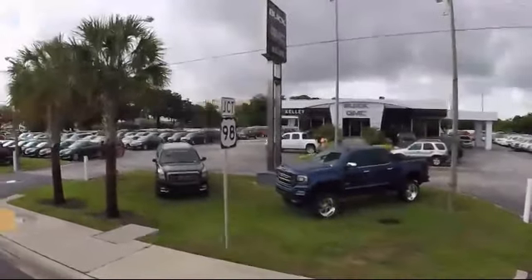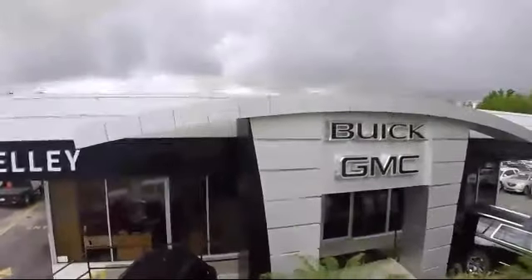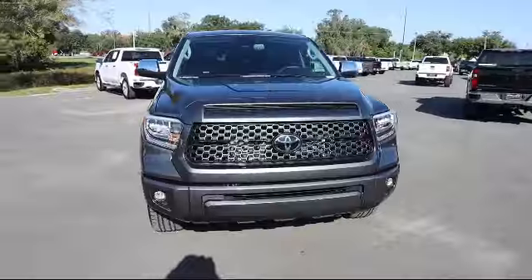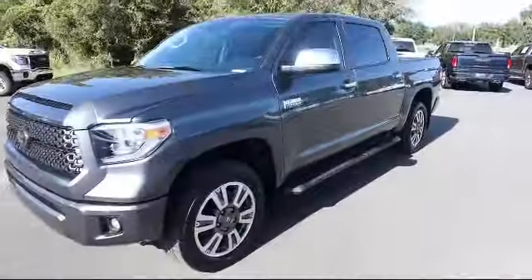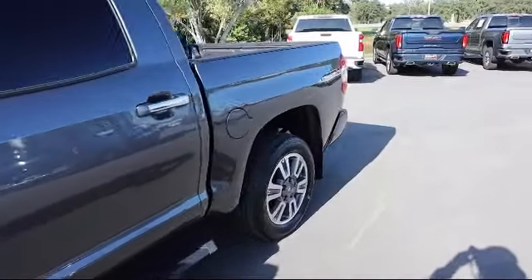Welcome to Kelly Buick GMC, and here's a look at another one of our great vehicles in our inventory. It comes equipped with Lane Departure Alert, Lane Departure Warning, Auto Locking Hubs, Electronic Transfer Case, Trailer Wiring Harness, and Dual Stage Driver and Passenger Seat Mounted Side Airbags.